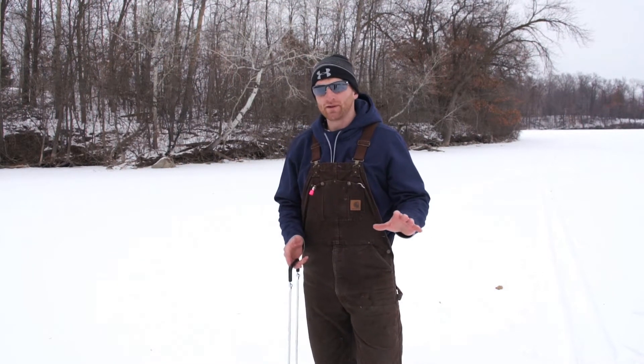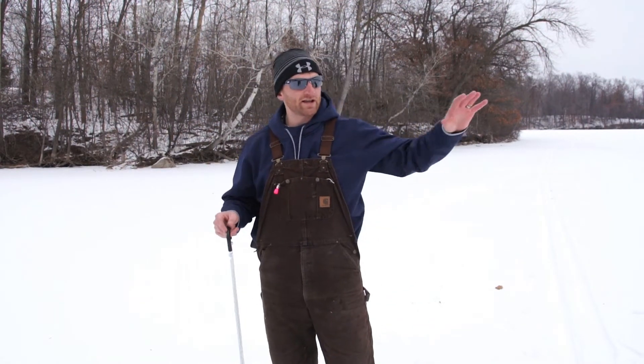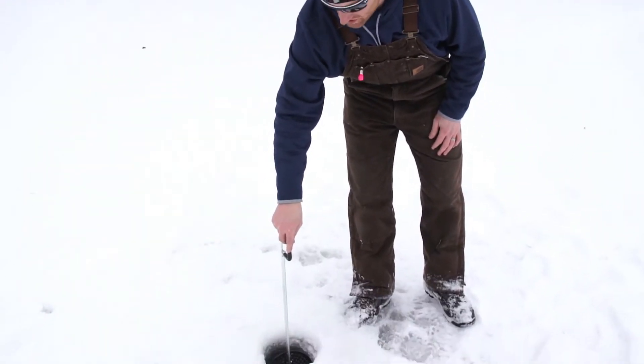I want to take a quick minute of your time and talk to you about a couple products they have at www.deepfreezeicefishing.com. What's great today is we got a huge group and we're popping a lot of holes. What you can do with this one shot skimmer is you can have one guy drilling a bunch of holes and another guy right behind skimming these holes out literally in one shot.